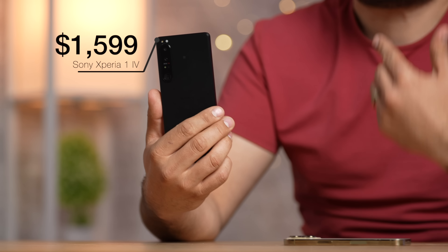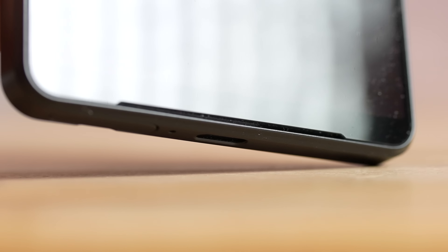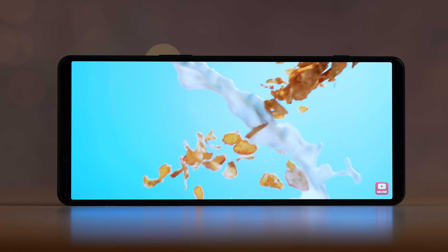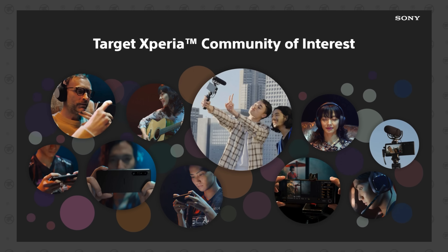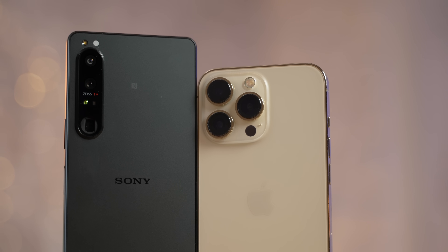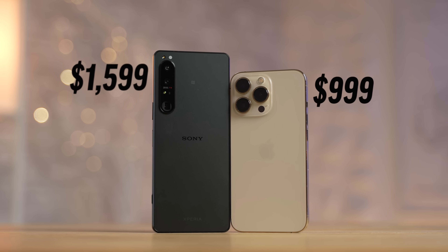Why is this smartphone worth $1,600? Is it because of the true 4K OLED display that's now 50% brighter, the dual front-facing speakers with way more bass, the new camera system that shoots 4K 120 frames per second on all lenses, the first-ever true optical zoom camera, all the creative-focused software built in, or possibly just the headphone jack? Today we're putting the Sony Xperia 1 IV to the test against the iPhone 13 Pro — $1,600 versus $999.